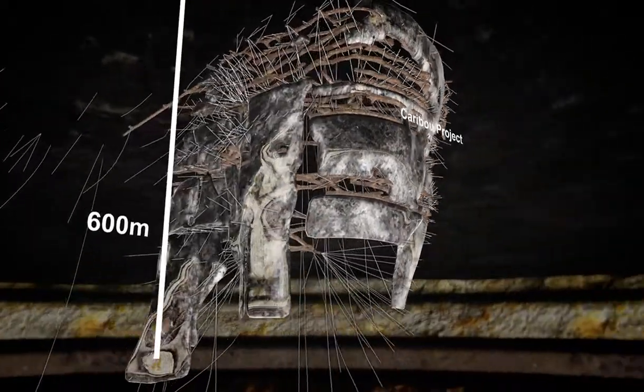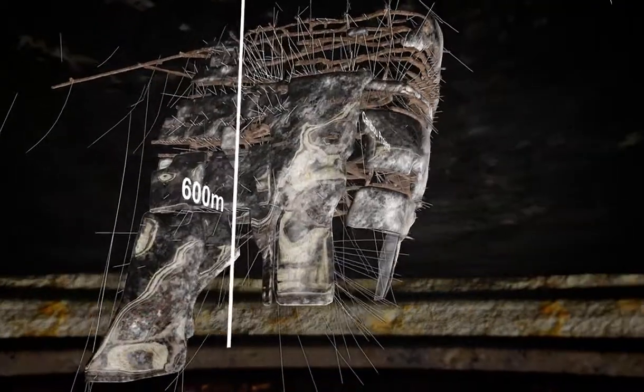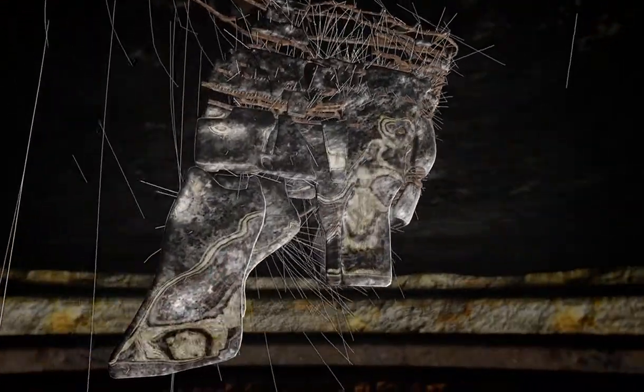This modern mill can process material from both the Half Mile and Caribou mining operations.